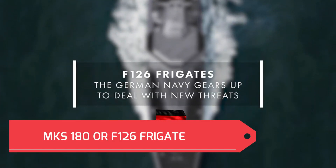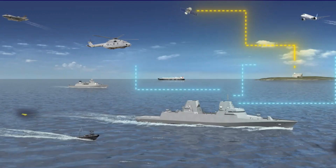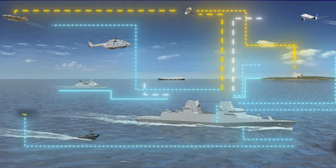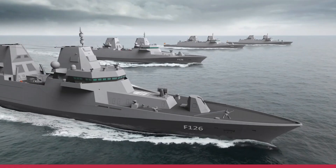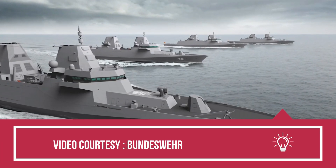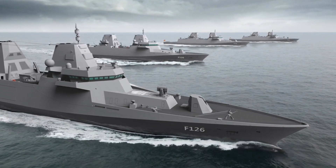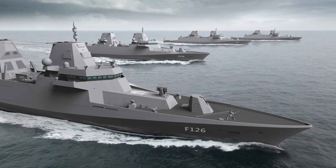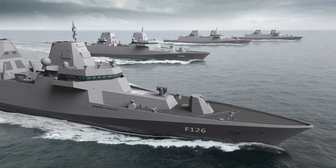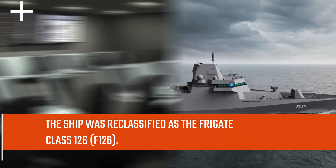The MKS-180, or F-126, is a state-of-the-art multipurpose combat ship for the German Navy. After a multi-year European competitive tender process, Damen Naval and the German Federal Office of Bundeswehr signed a contract to design and construct four MKS-180 multipurpose combat ships for the German Navy. Later that year, the ship was reclassified as the Frigate Class 126, or F-126.